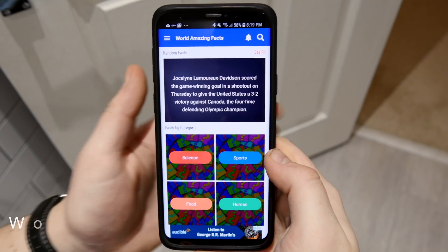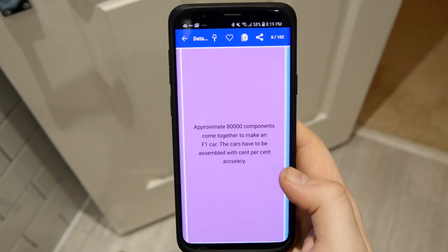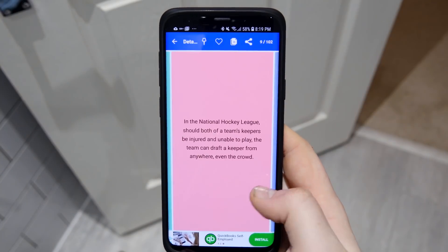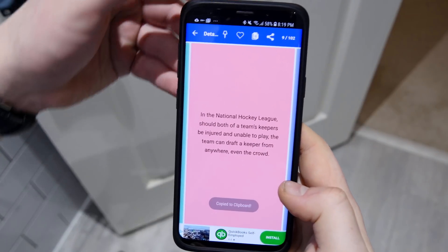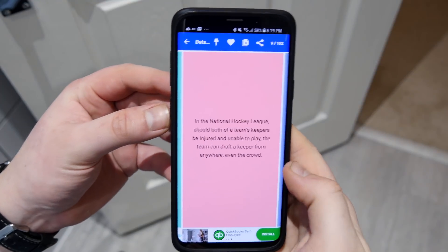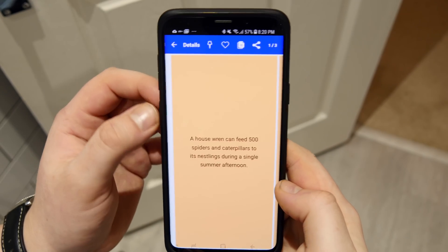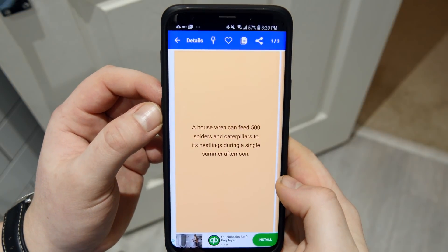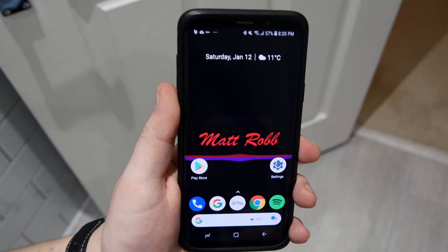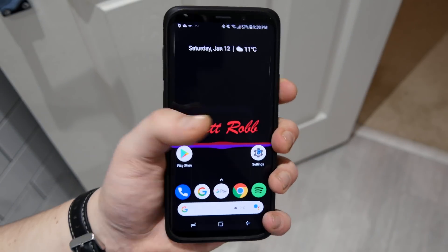The last app on my list is World Amazing Facts. If you're interested in learning something new every day, download this app — it has loads of different categories, lists facts in order of popularity, and you can swipe through them all quickly. You can share facts, copy them to your clipboard, favorite things, and pin them to get back to them later. There's also a search bar at the top to search for specific categories like houses or anything you want.